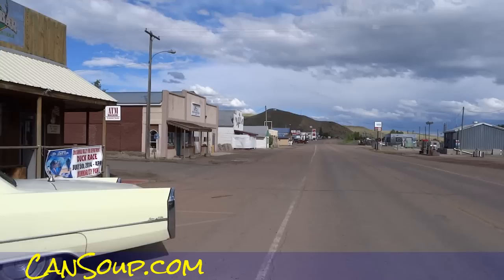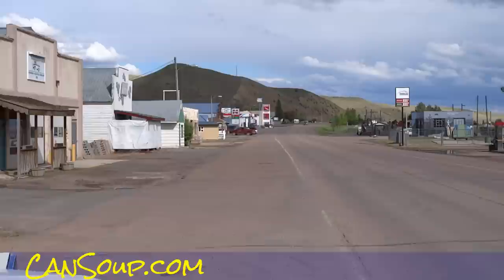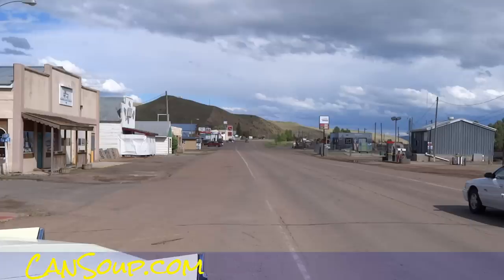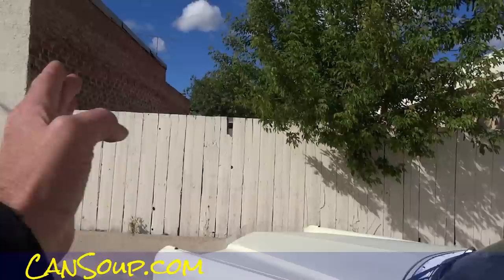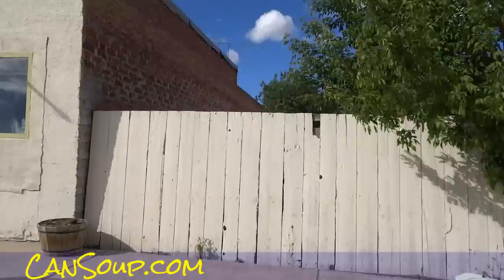Nice place, right on the main drag. You can see right down the main drag over the top of the '65-'66 Sedan DeVille. Nice little town. There's a water tower.